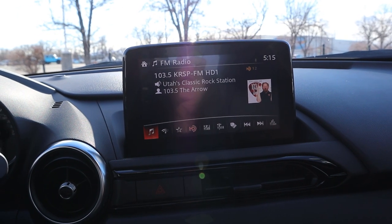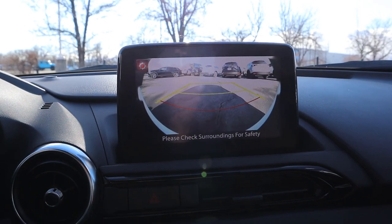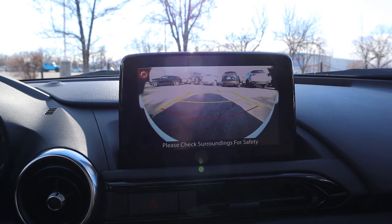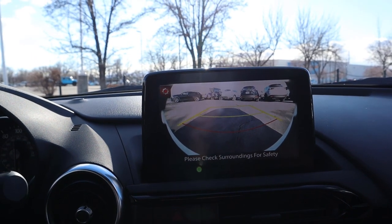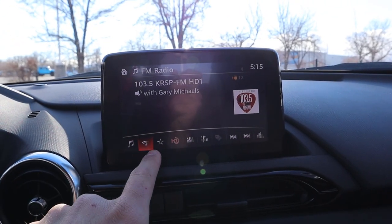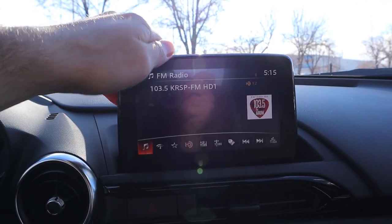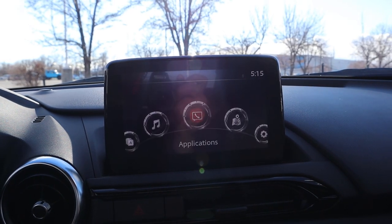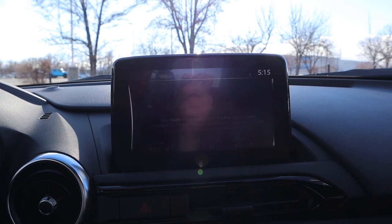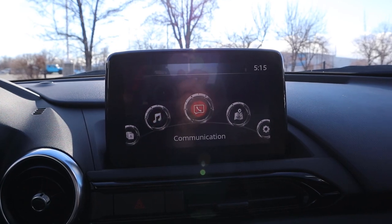Here's the infotainment system. If we pop it into reverse, we've got a backup camera with pretty good resolution. Although honestly this doesn't even need a backup camera — it's federally mandated, but this is such a small car that parking is never an issue. Moving on, this is a touchscreen and the response time is actually pretty good, making it relatively easy to use. There's also a dial to control the infotainment system, which is a little quicker than touch. I'd recommend using the dial, but touchscreen works too.